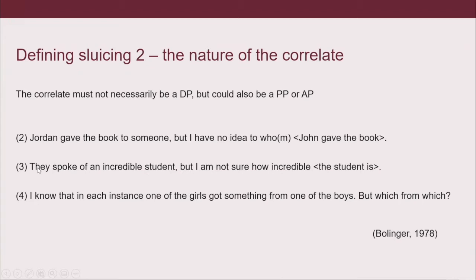In example 3: 'They spoke of an incredible student, but I'm not sure how incredible.' That's slightly different from example 2 because the ellipsis site and the sluice no longer share the same syntactic structure — there's a copula here but nothing of that sort in the antecedent. Then in example 4: 'I know that in each instance one of the girls got something from one of the boys, but which from which?' In this case it's not regular WH movement anymore because there are two WH phrases moving, and only one can go into the spec CP position while the other stays in its original position.